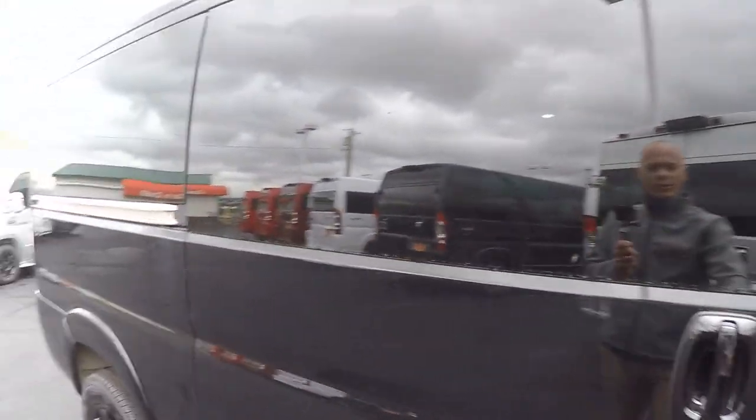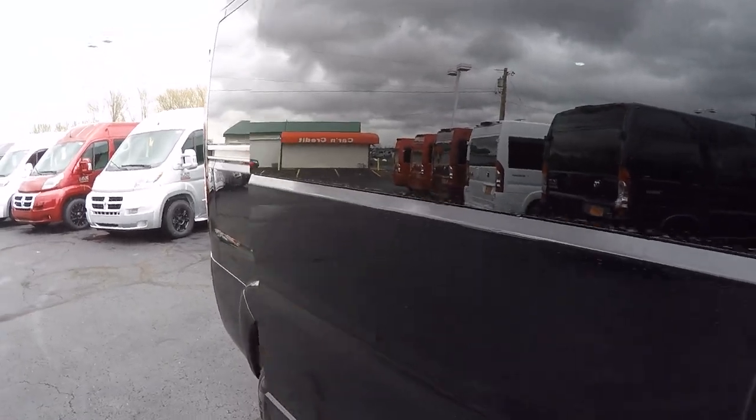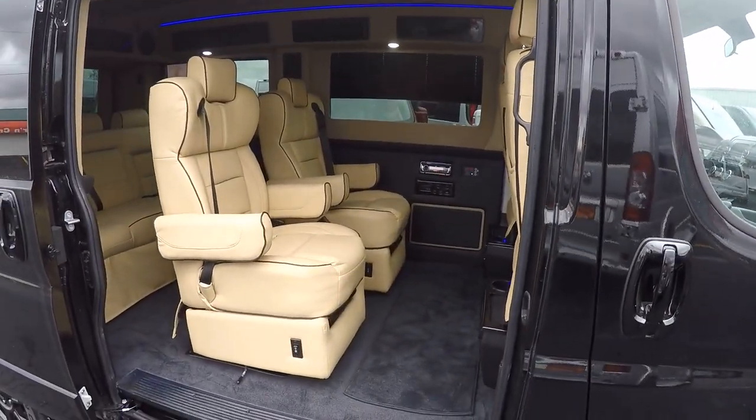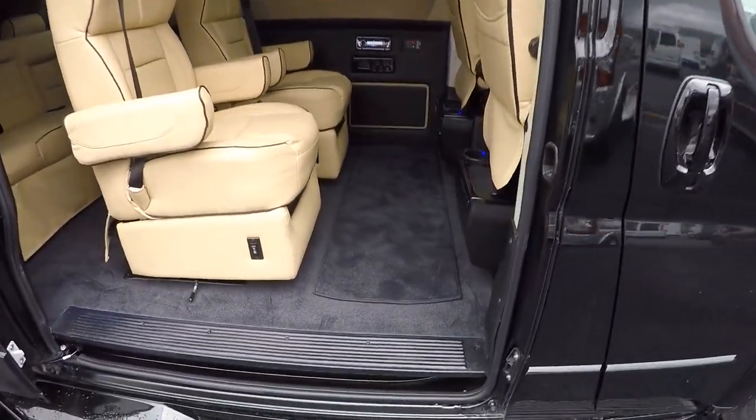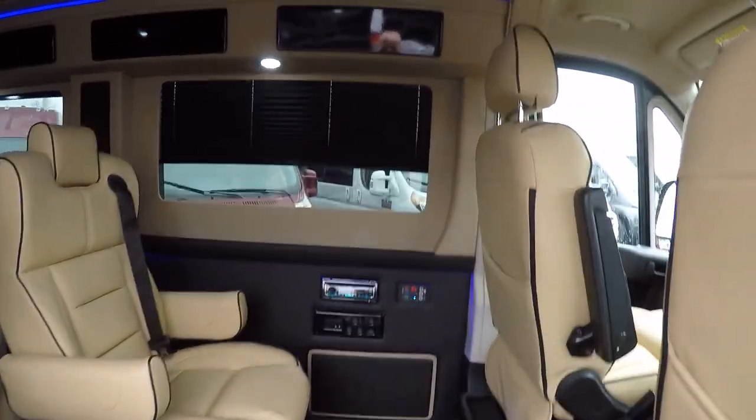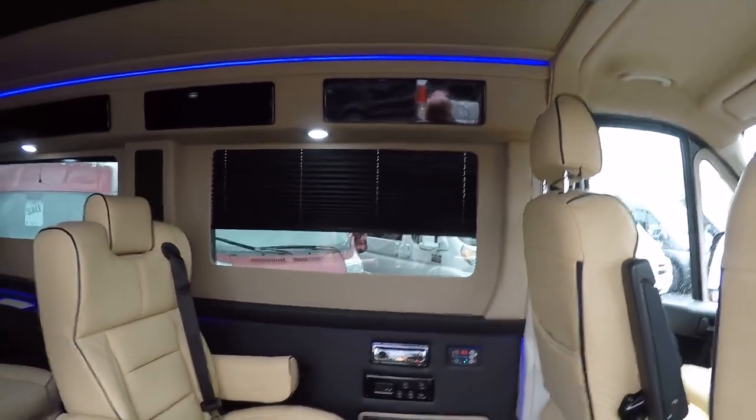Let's go ahead and jump in the back. This interior is a black carpet with a black bottom wall and a tan upper wall, with dark shades on all the rear windows.